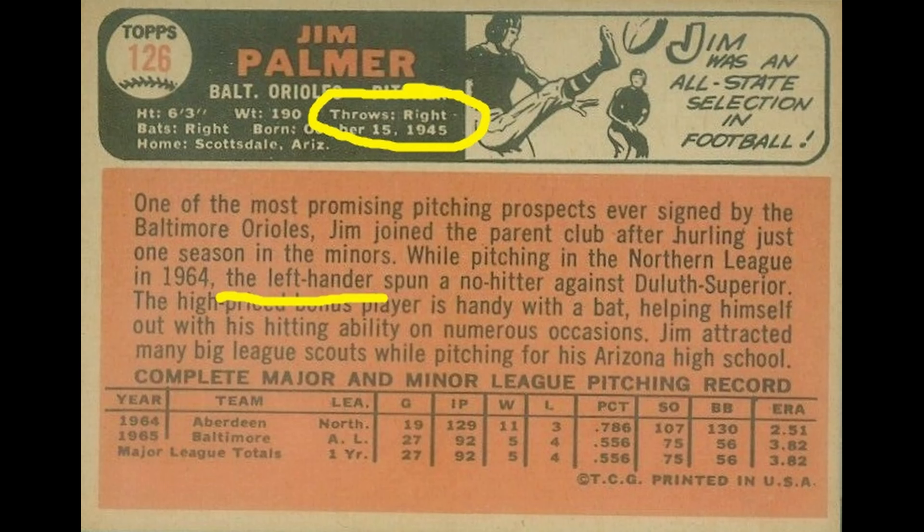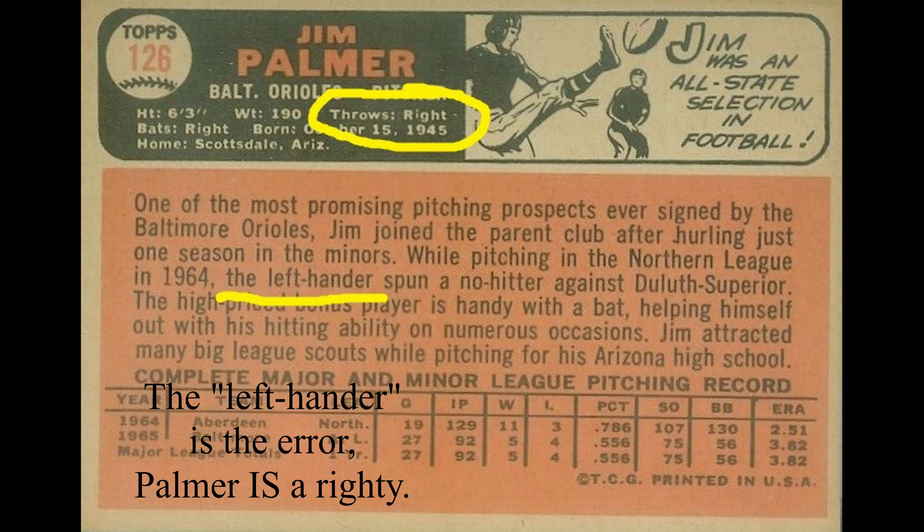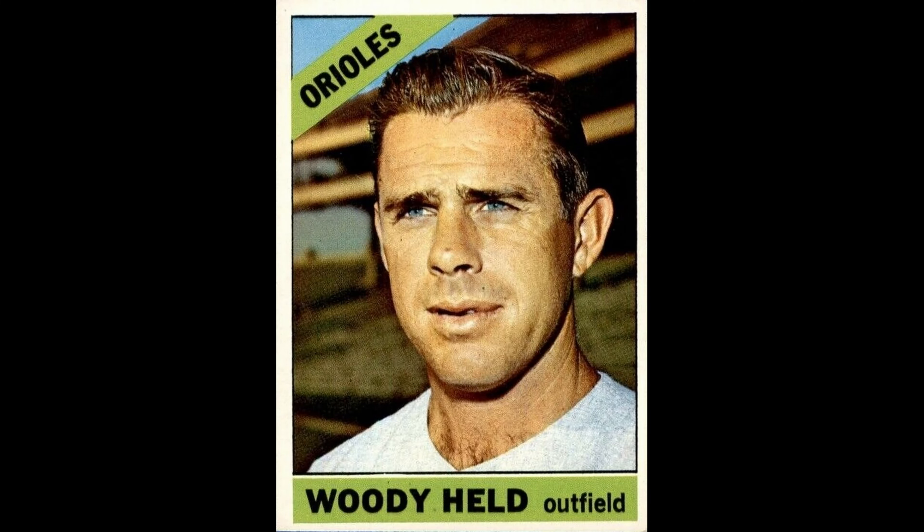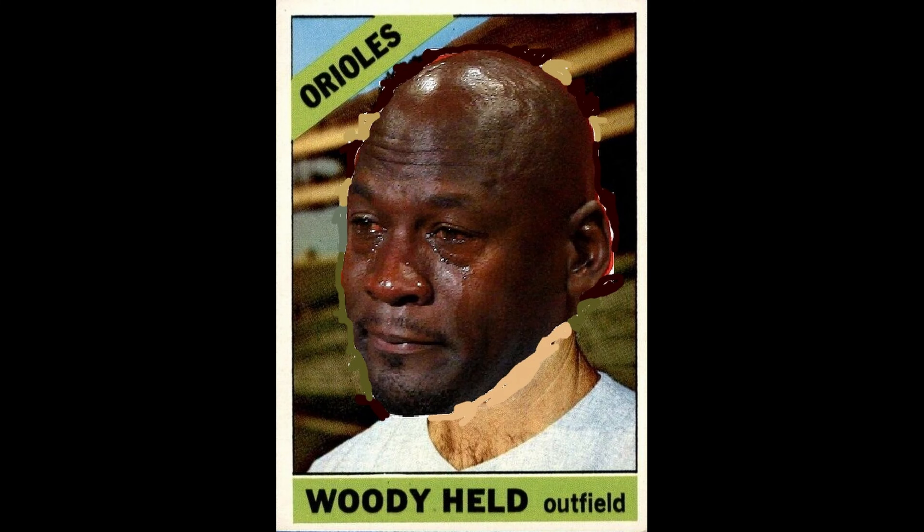Card number 125, Lou Brock — Hall of Famer. There are one or two pink blobs in the top border. Number 126, Jim Palmer — uncorrected error. It actually says he throws as a righty; that's incorrect. Number 133, John McMahon — there's a large break in the top border with blue specks. Card number 136, Woody Held — they misspelled Woody. It should be W-O-O-D-I-E; Topps put a Y on the end. That is an uncorrected error.